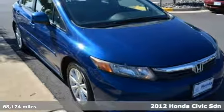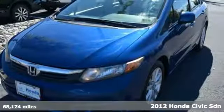It's a 2012 Honda Civic Sedan. Get more mileage out of every drive with this Civic.